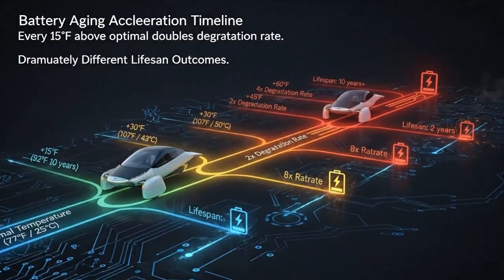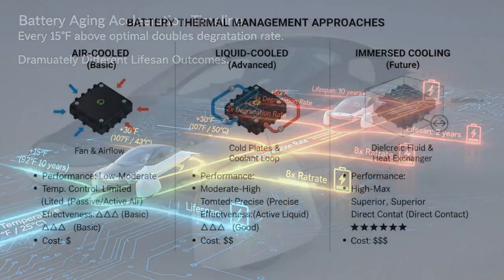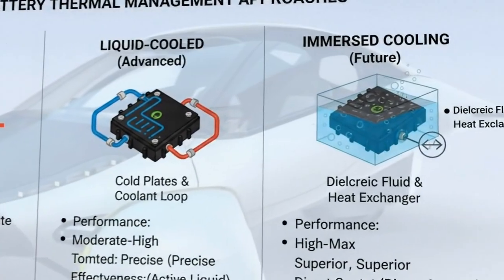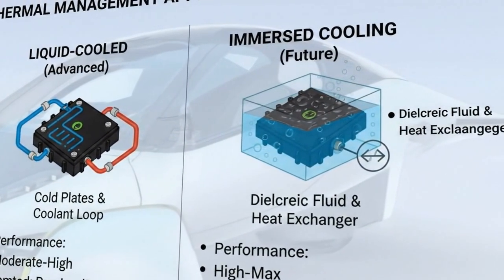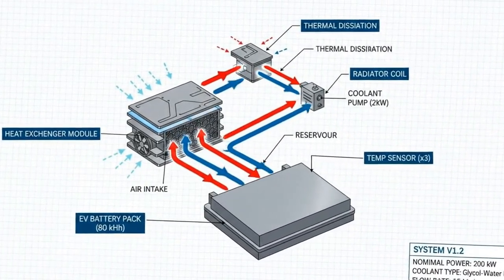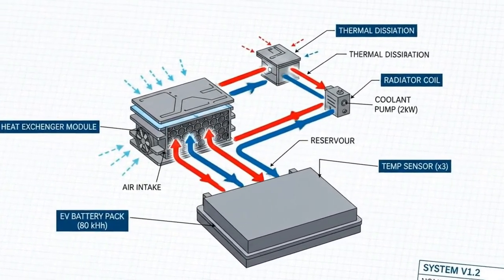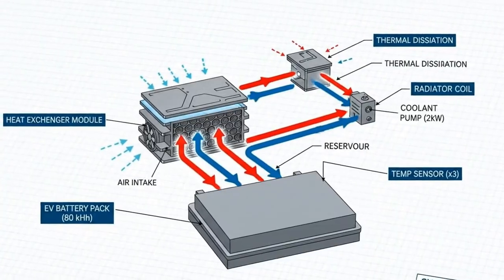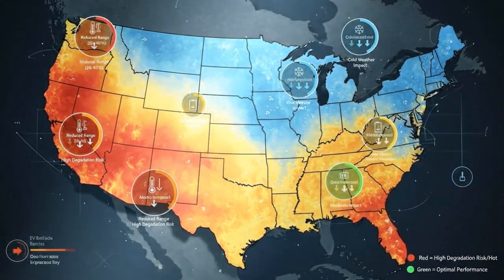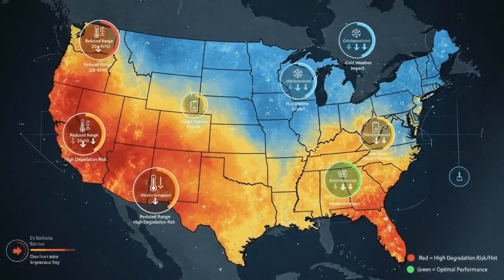When temperatures drop below freezing, the electrolyte inside the battery thickens — think of honey pulled straight from the refrigerator. Lithium ions can't move as freely, power delivery slows, and suddenly your EV feels weaker and less responsive. Range drops, acceleration dulls, and charging becomes inefficient. But the real damage happens during charging.